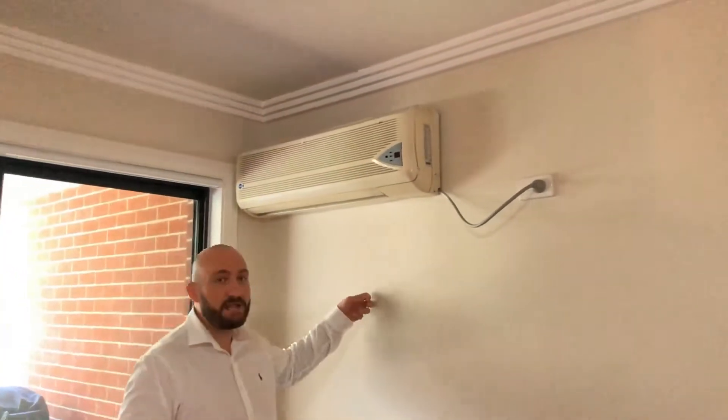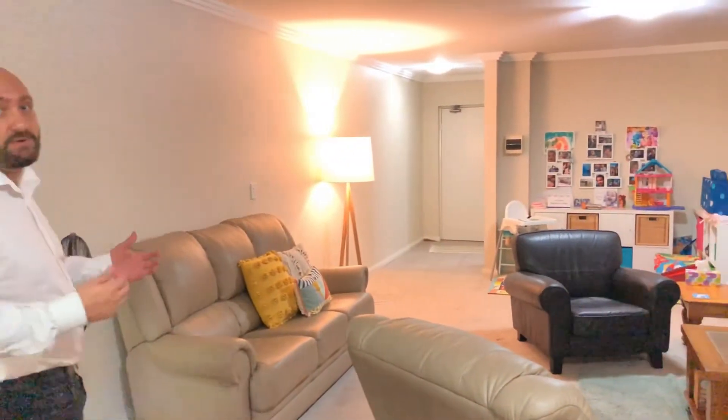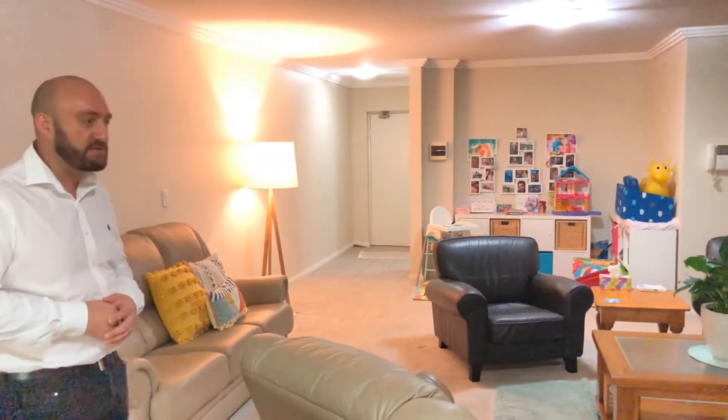Split system air conditioning, and this is also a double brick unit, so very easy to keep nice and warm as we're coming into the winter months, but also in summer it stays nice and cool.